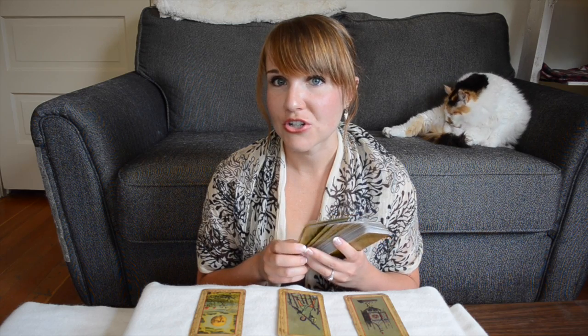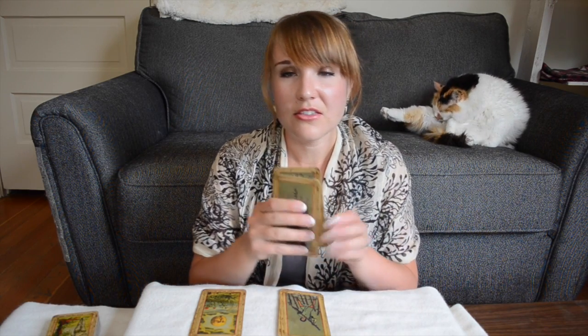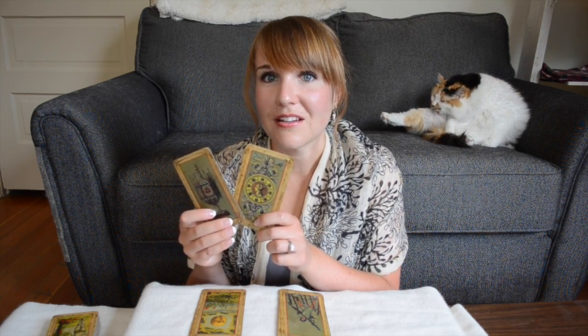A lot of the majors, for example, I believe are from Etteilla — I might be butchering the pronunciation of his name, but one of the old decks from the 1700s. The numbered cards are from the Rider-Waite deck, and the aces I think are Marseille. So just a lot of different kind of mashup of really neat cards.